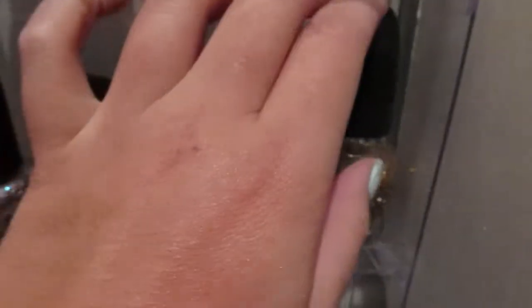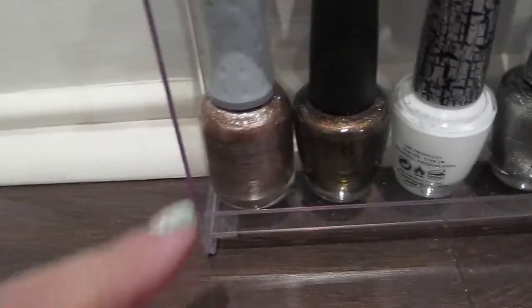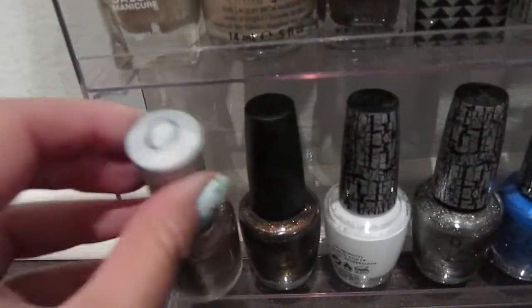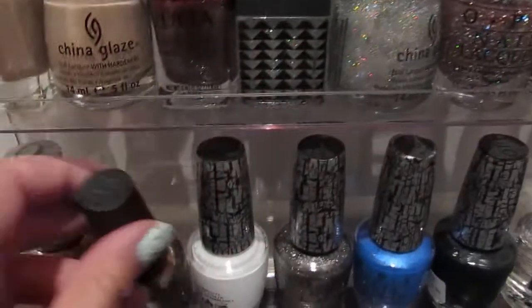Wet n' Wild, Sephora — I don't know what you're called. Only Gold for Me. Top coat. Down here, this is Orly Rage. This is OPI from the Muppets collection — it's called Warm N' Fozzy.